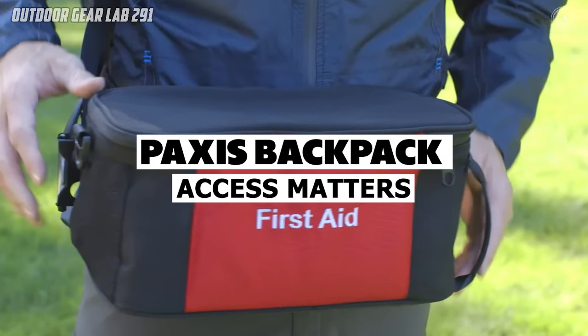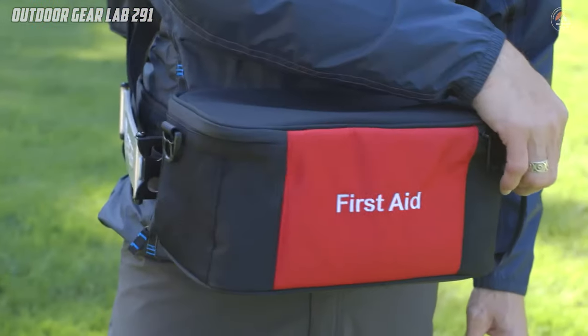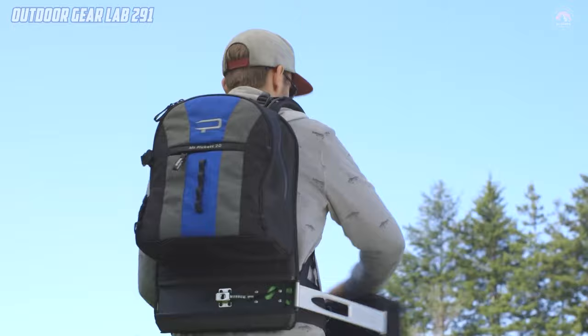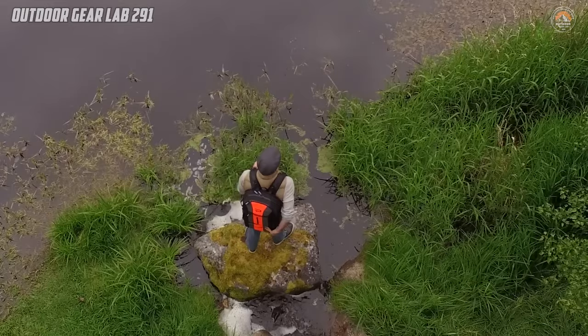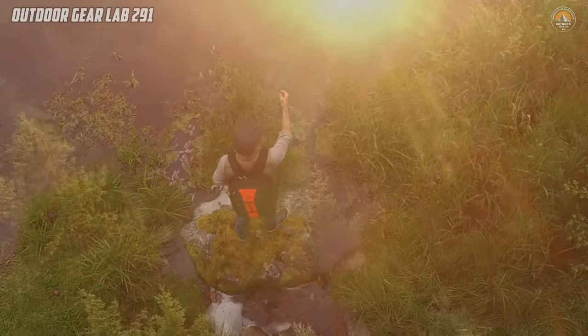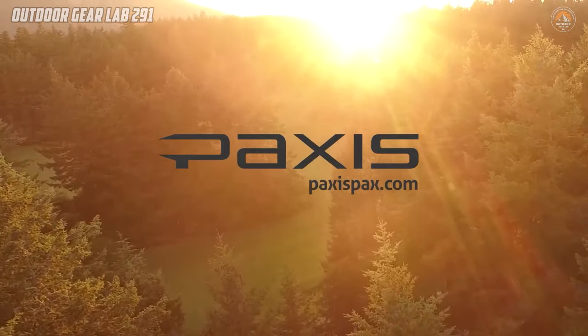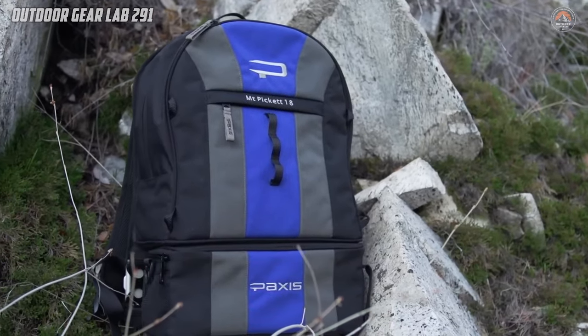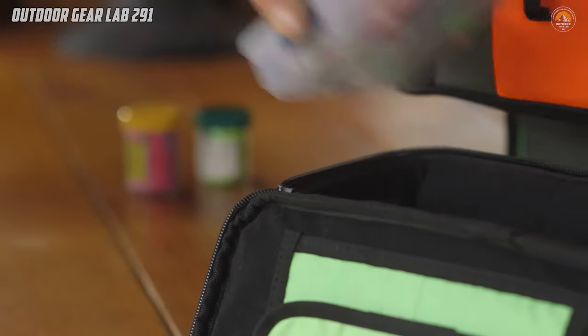Why is the PAXIS Twin Lakes Backpack a must-have for outdoor enthusiasts? It's not just any ordinary backpack — it's a game-changer. Picture this: you're out hiking, surrounded by breathtaking landscapes. Suddenly, you spot a rare bird perched on a branch. You want to capture the moment, but your camera is buried deep within your backpack. Fumbling with straps and zippers, you risk missing the shot.